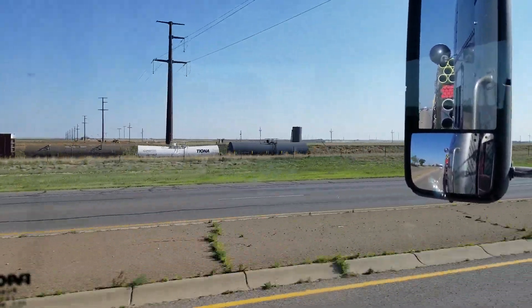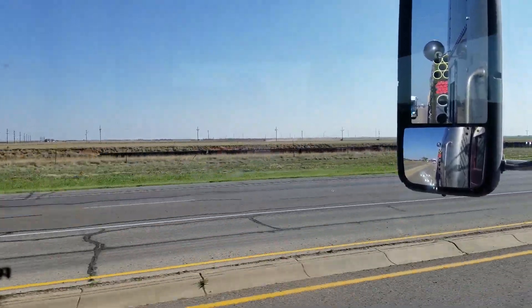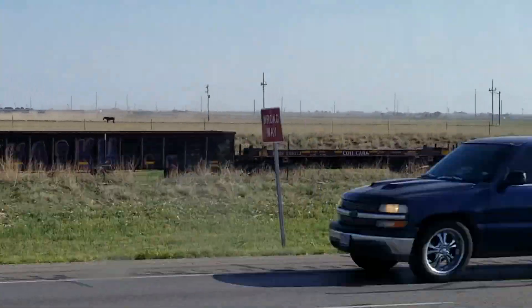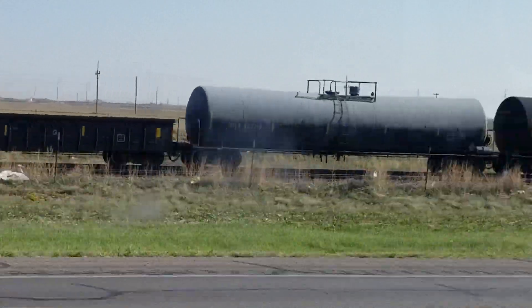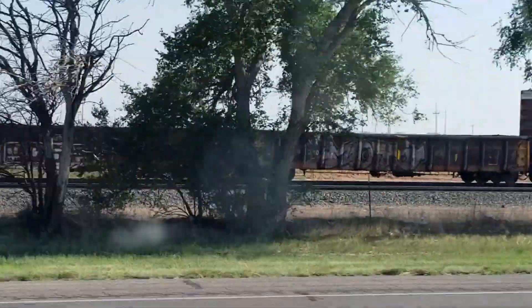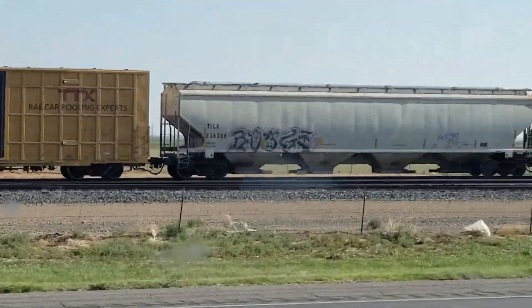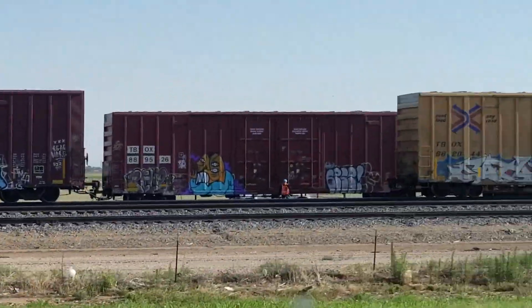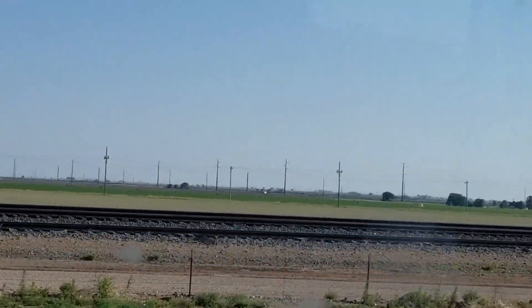Right now I think there's like a four-track main here. Well, two tracks for sure, maybe three. And then up here — there you go — there's at least four or five tracks that go into this yard.